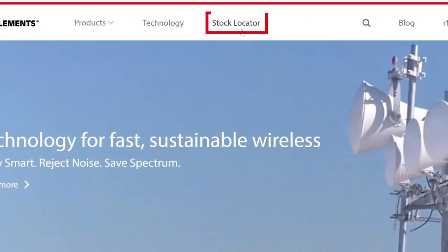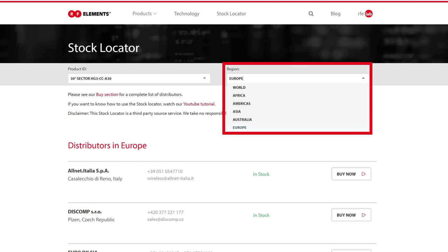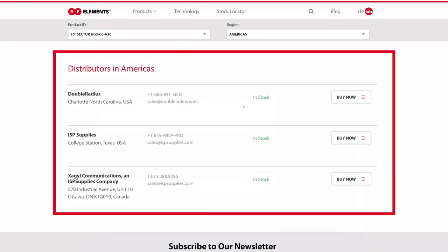It seems like we're running out of English questions — yes, the Spanish ones keep coming, the Latin American market is really growing. One question we keep getting asked over and over is: where do you buy RF Elements products? On our webpage, at the top menu, we have a link to the Store Locator. Clicking that brings you to a page where, after selecting your geographical region and the product you want to buy, you'll get a list of distributors nearest to you — that's really the best tool.